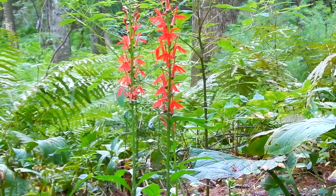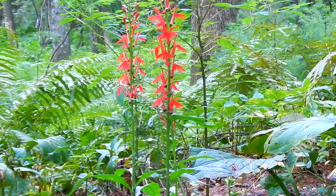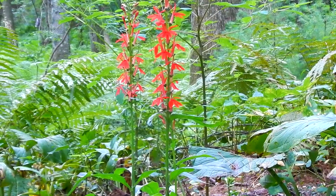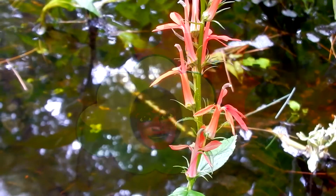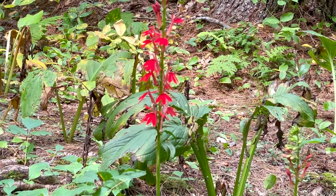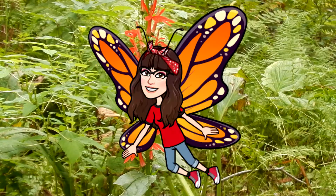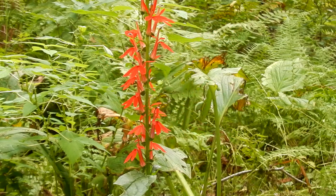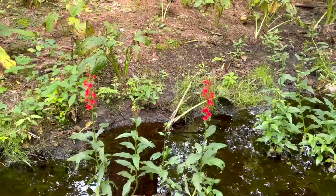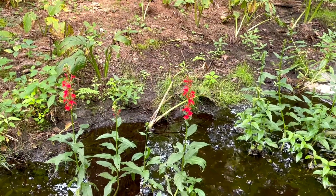The cardinal flower likes soil that is moist to wet and it needs to be kept moist. It likes loam, sandy, and clay soil. Cardinal flower likes partial sun to partial shade. The cardinal flower is native to New England. The pollinators are hummingbirds and some butterflies. Most insects cannot navigate the tubular shaped flower.